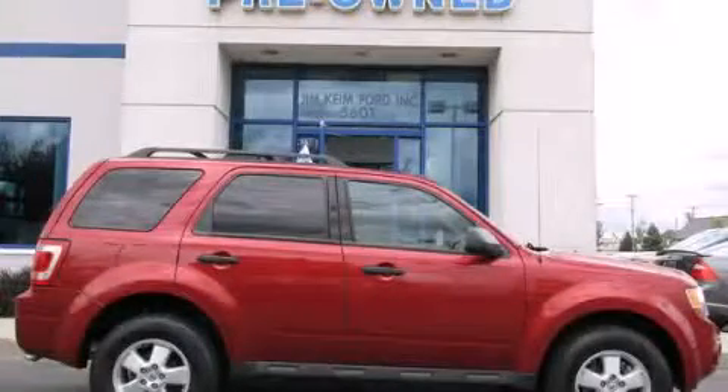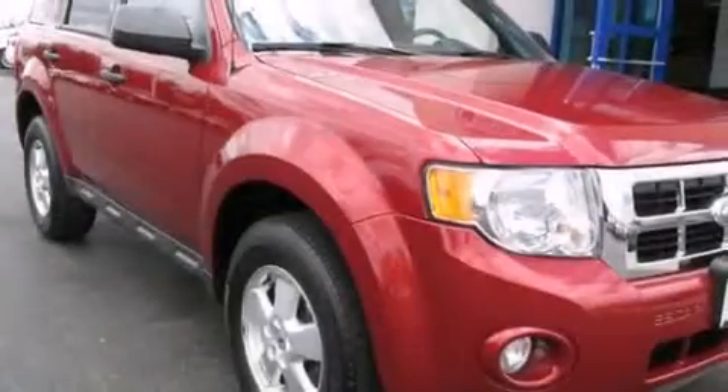This is a certified pre-owned 2012 Ford Escape. Safety, space, and comfort.